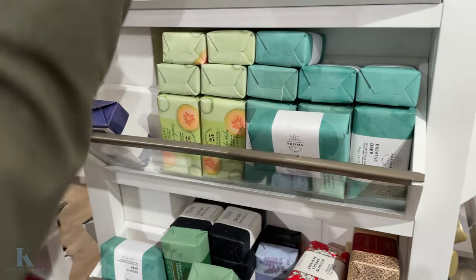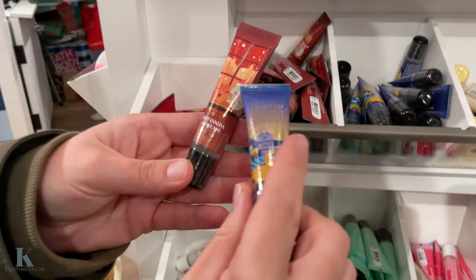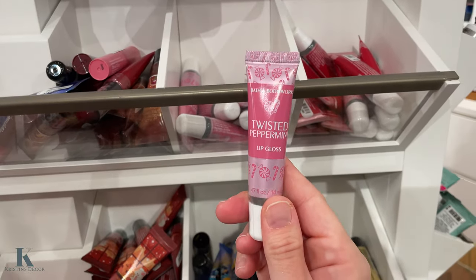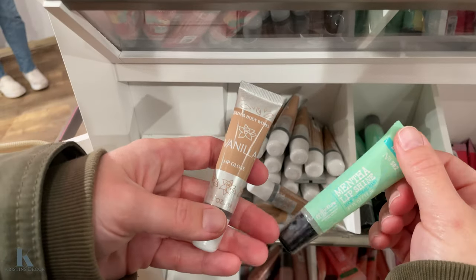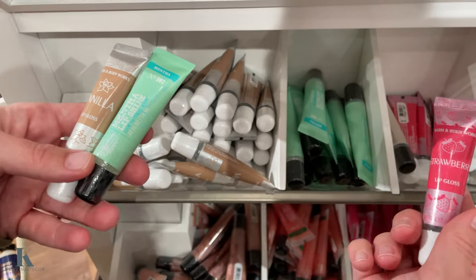These bars of soap are only $3. These are cute, I didn't see these either. Look at this — Hot Cocoa Cream, and a Faucet Coconut, Twisted Peppermint, Winter Candy Apple. These are cute little lip gloss — a perfect stocking stuffer or gift for the teachers. These are really cute, so these are only $3 as well.